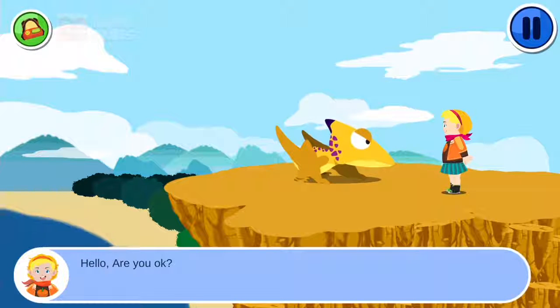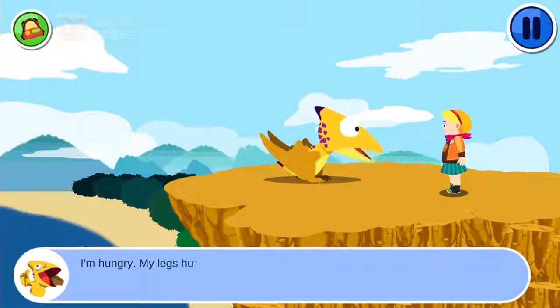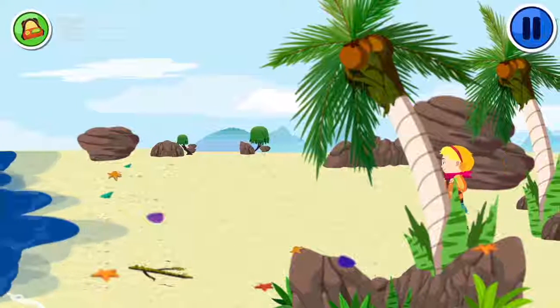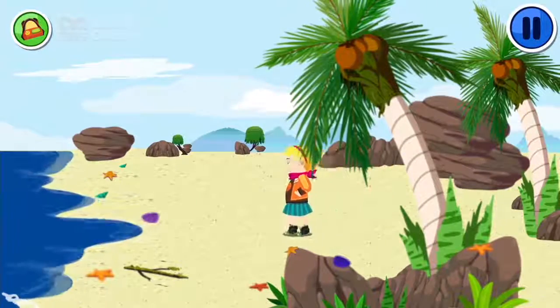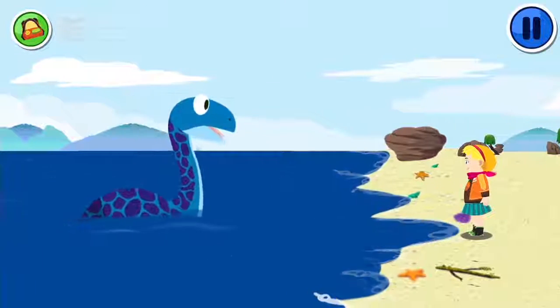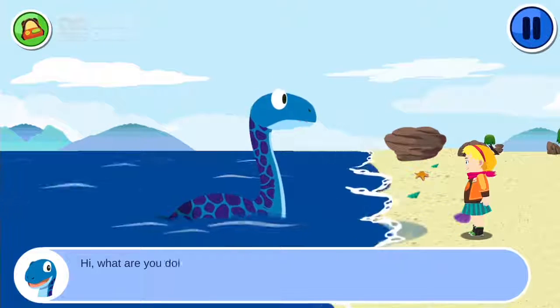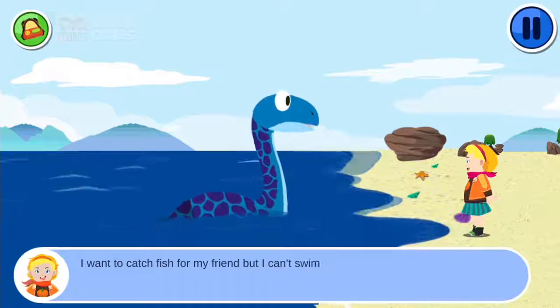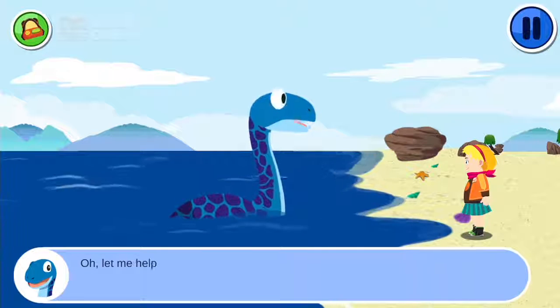Hello. Are you okay? I'm hungry and my leg hurts. Hi! What are you doing here? I want to catch fish for my friend, but I can't swim. Let me help.